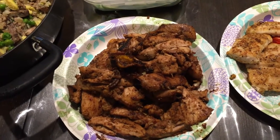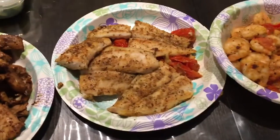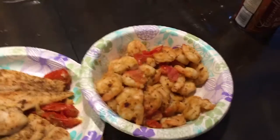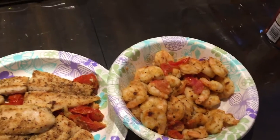Over here we grilled the chicken with some lemons — that was the chicken thighs. And right here is the fish cooked with some tomatoes and seasonings. Then that's the shrimp, also with tomatoes.